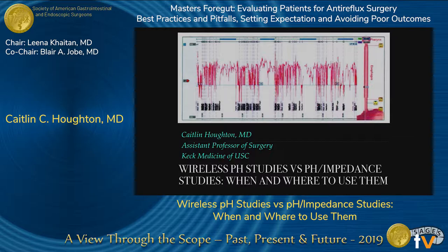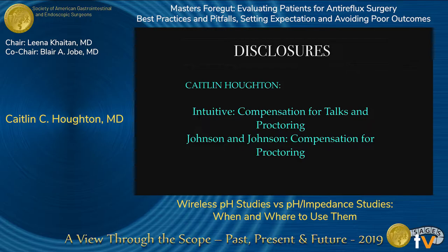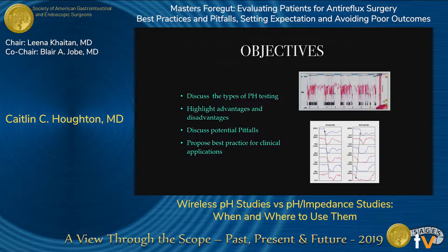These are my disclosures. The objectives of the talk today are to discuss the types of pH testing, highlight advantages and disadvantages, discuss potential pitfalls, and propose the best practice for clinical applications.